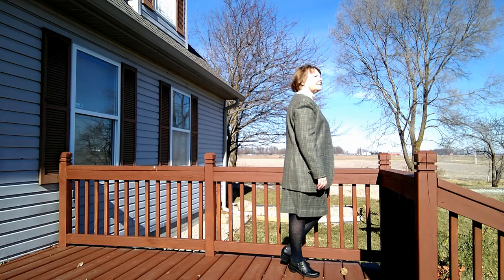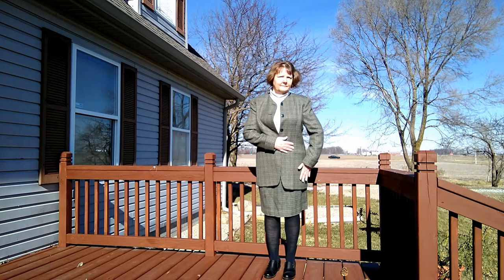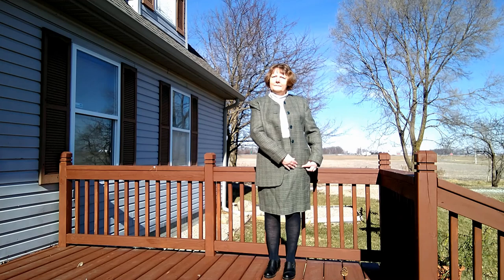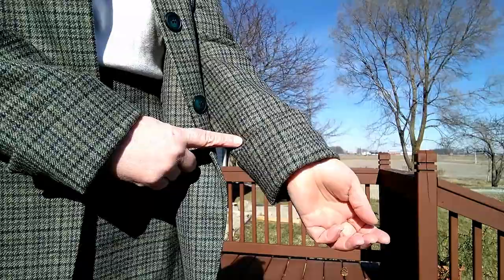This suit is a Jones of New York, probably from the mid-90s — possibly as early as the late 80s — and I think I bought it at Goodwill for about five dollars. It's a little long for me and I'm thinking about shortening the jacket, though I haven't made up my mind. It's got these big sleeve cuffs which are very 90s, but overall it fits me nicely. The skirt's a little short but it is Jones of New York so I can't complain.